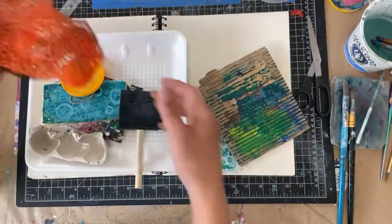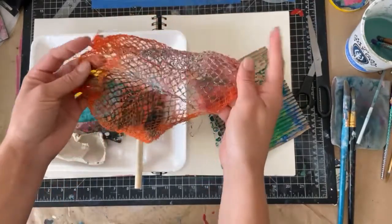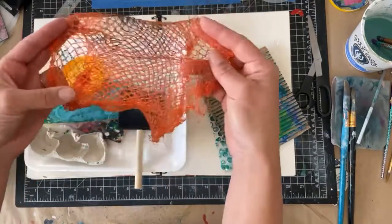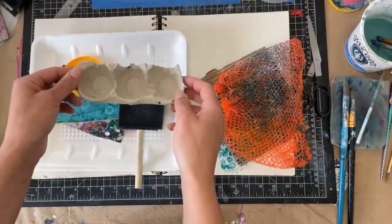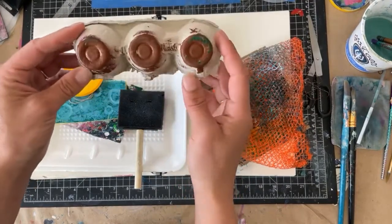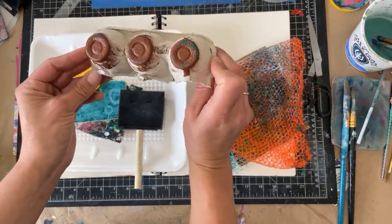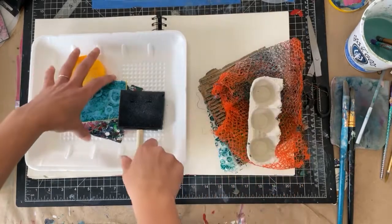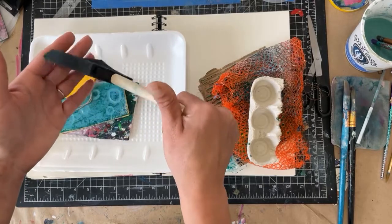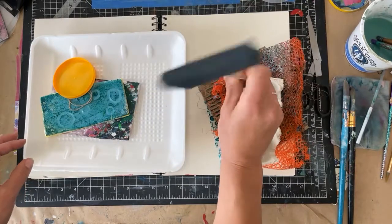I also love using the netting from the tangerine, mandarin, orange bags or avocado bags. This creates a fun mark. Egg cartons is a new one — they create some pretty cool circles. You can find different patterns on different egg cartons, but generally speaking the ones I've seen are these little circles. And then a foam brush, which may not be something you have at home, but they are fairly inexpensive and they're a fun tool that we haven't used yet in mark making, but we will.